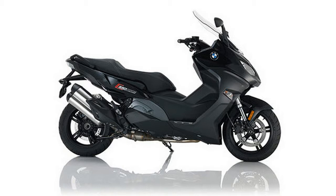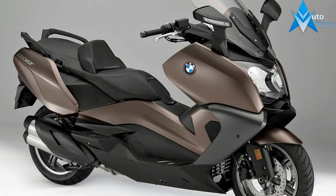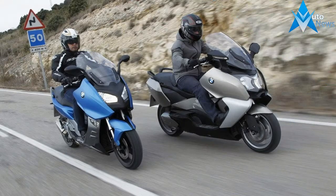This Maxi Scooter also provides the biggest storage volume in its class along with excellent wind and weather protection. The C650 GT is the most exclusive and innovative Maxi Scooter from BMW Motorrad.